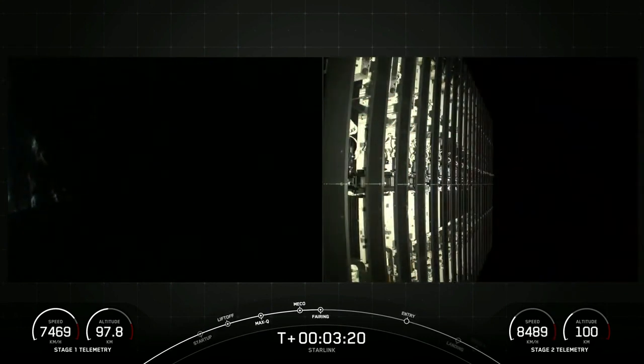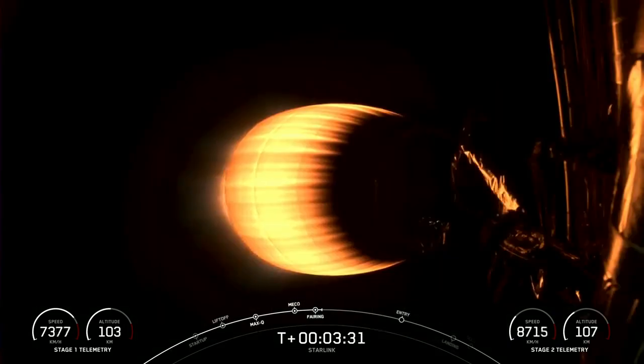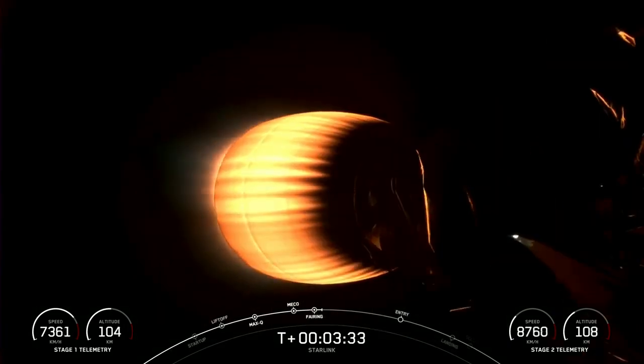Beautiful view of those two fairing halves separating and falling away from the second stage, exposing our stack of Starlink satellites. We will be attempting to recover both fairing halves using our recovery vessel, Doug. Both fairing halves that supported today's mission are flight-proven, with one half flying for its eighth time and the other for its tenth.